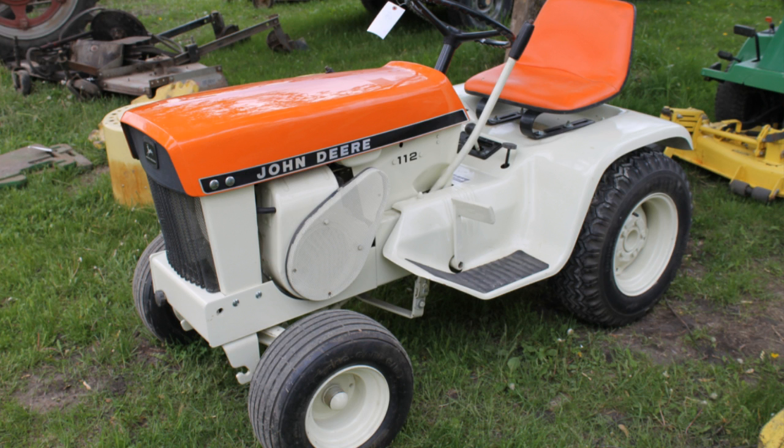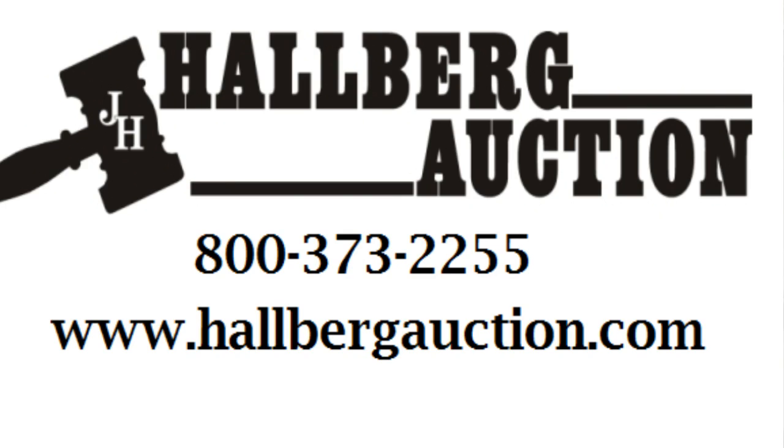So if you're looking for something to do tomorrow, come on out. It's one mile west of Buffalo Center on Highway 9, or you can visit us online at www.HalbergAuction.com.